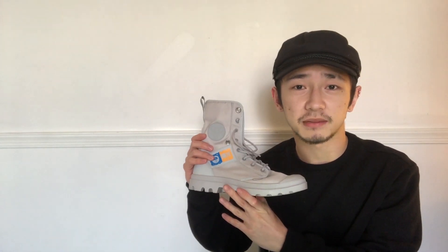They were released alongside the Moon Boots. I have them as well, and if you'd like a review on them, let me know in the comments down below.